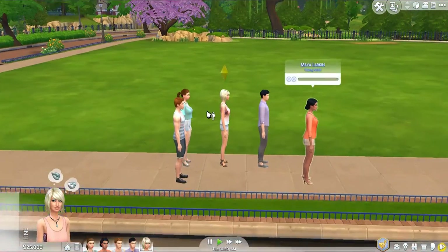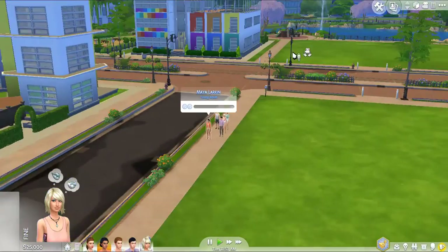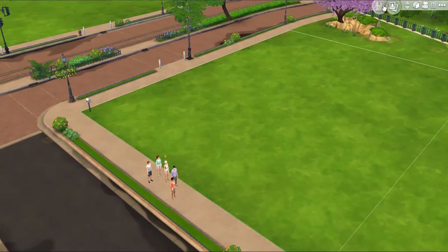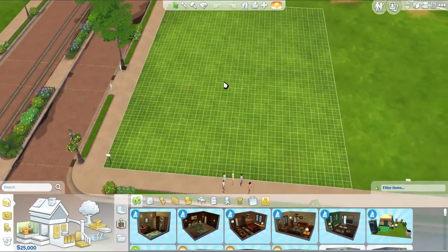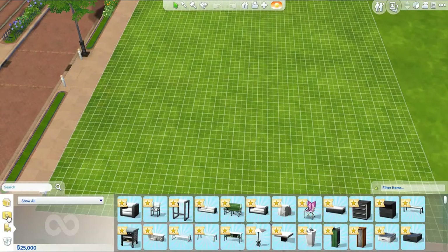Alrighty guys, welcome back to Build/Buy Mode. We are actually in Newcrest — the new world that was released for the game. I'm going to go ahead and show you guys all the items that came for Build/Buy Mode for this stuff pack, and we're also going to test each and every one of them out. I don't think this stuff pack came with any gameplay, so it's mostly going to be Build/Buy Mode items.